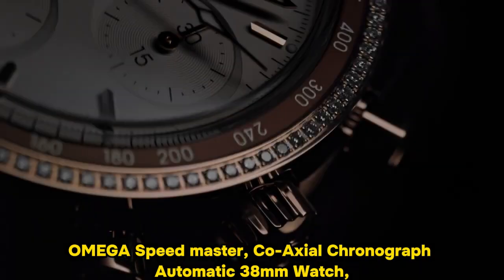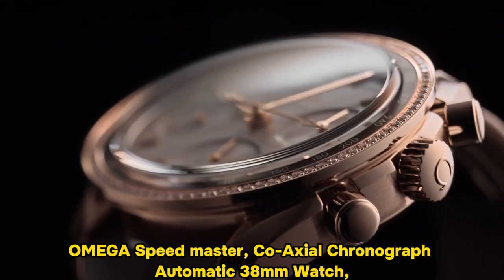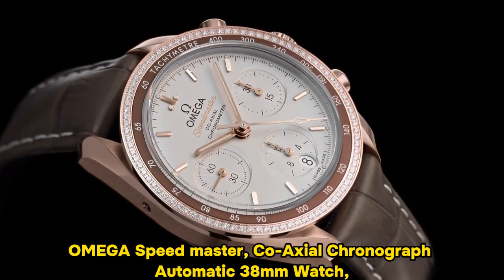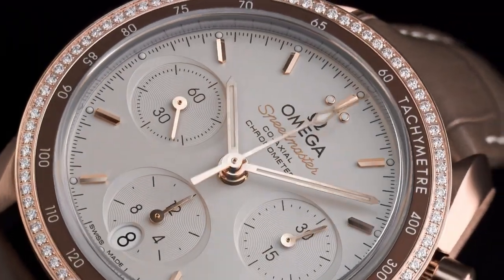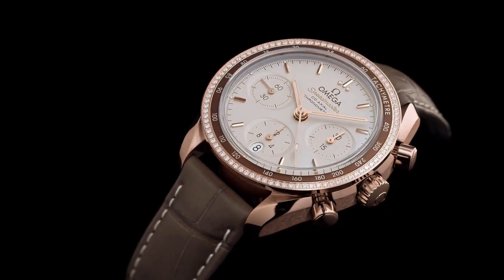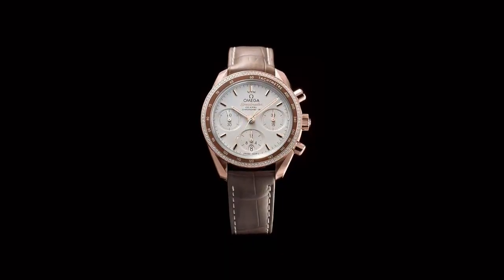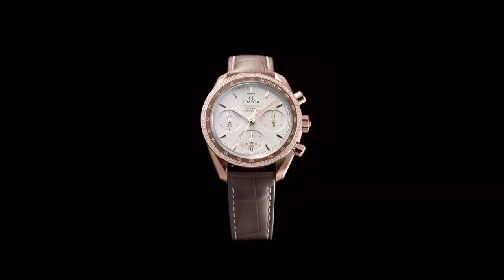Number 2: Omega Speedmaster Co-Axial Chronograph Automatic 38mm Watch. The item features a round shape and is equipped with a dial window made from sapphire crystal, ensuring durability and clarity. The display type is analog, providing a classic and traditional look. Securing the watch is a deployment clasp, which ensures a secure and comfortable fit. The case is constructed from stainless steel, contributing to its sturdiness, with a diameter of 42mm and a thickness of 14mm.